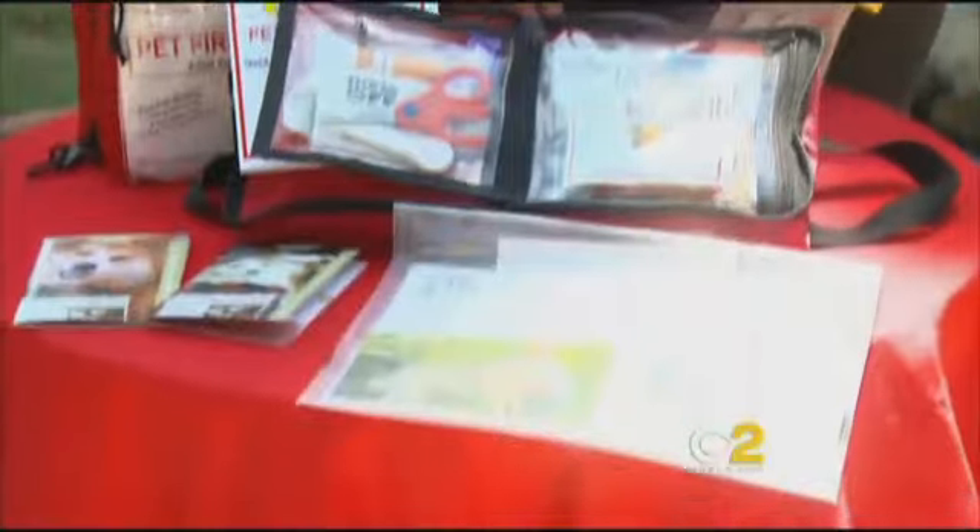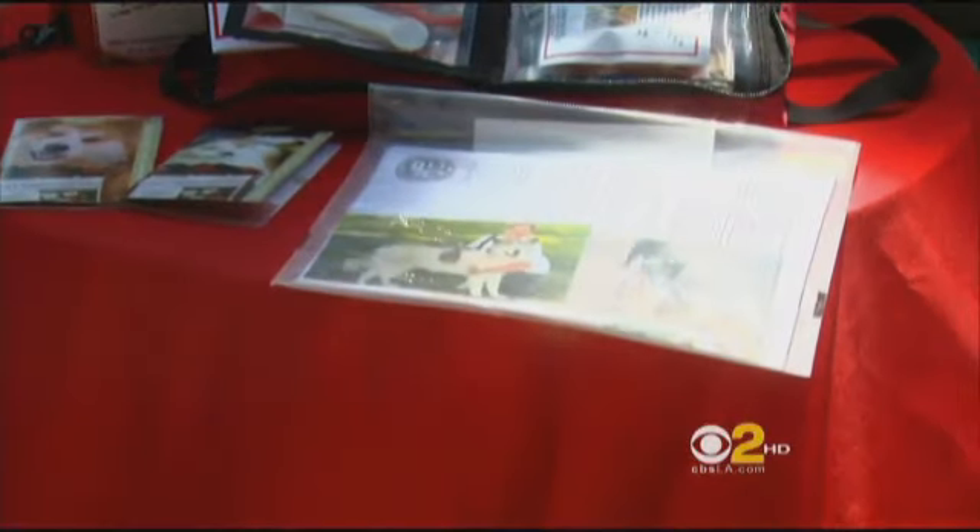One thing people may not always think about is to have a copy of your pet's medical records in a waterproof container. You need to show proof of vaccinations in case you need to evacuate to a temporary animal shelter.